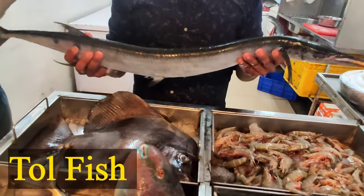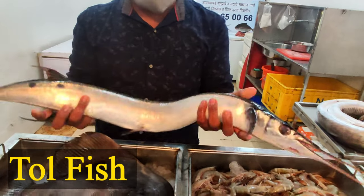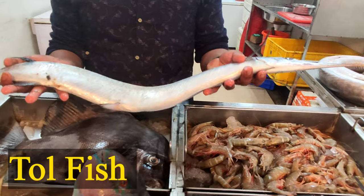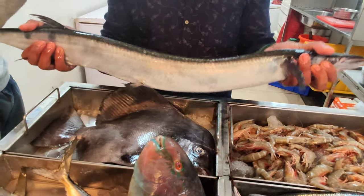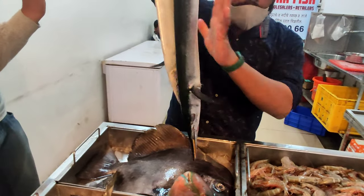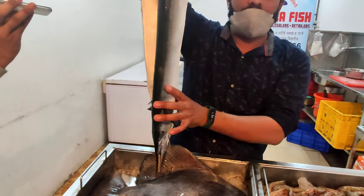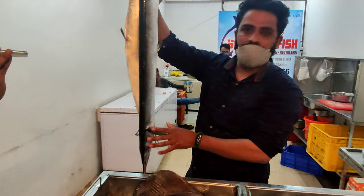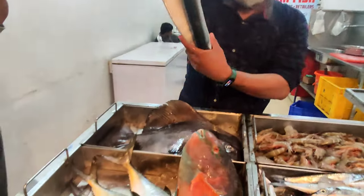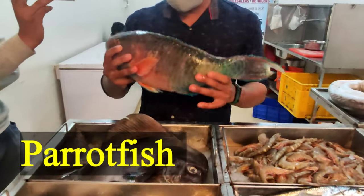This is a tall fish. It is cut, green is cut. It is very tasty for food. It is not only for food, it is very tasty. This is a parrot fish.